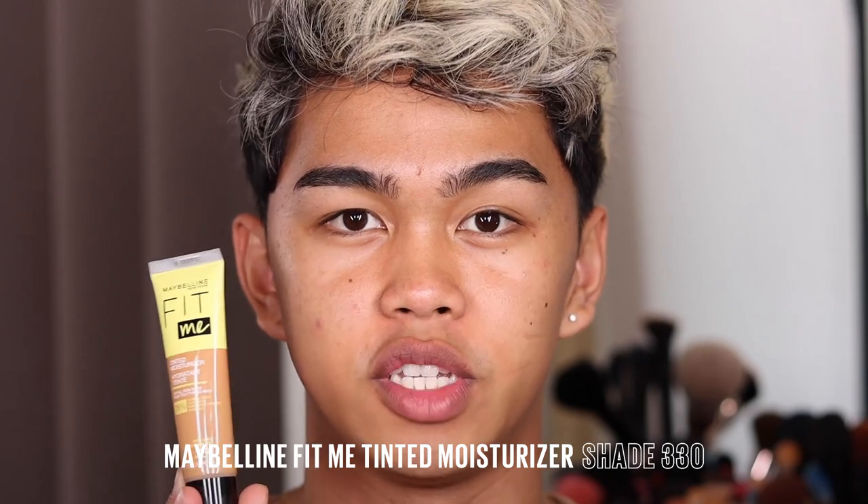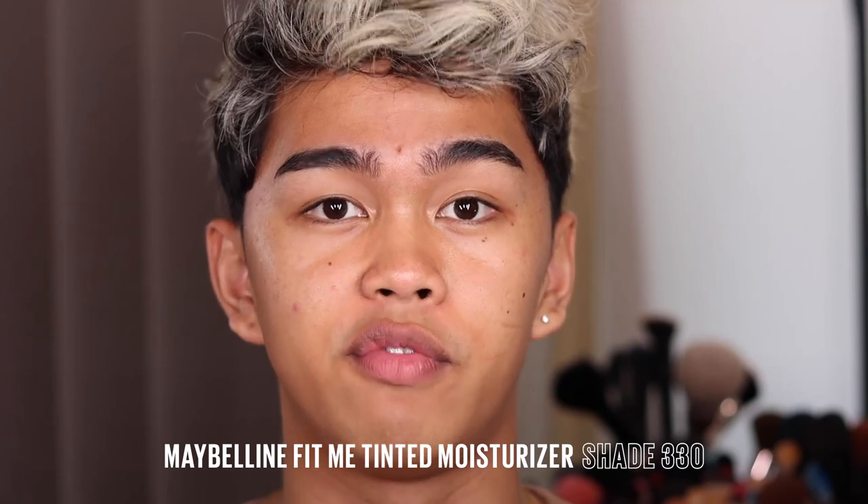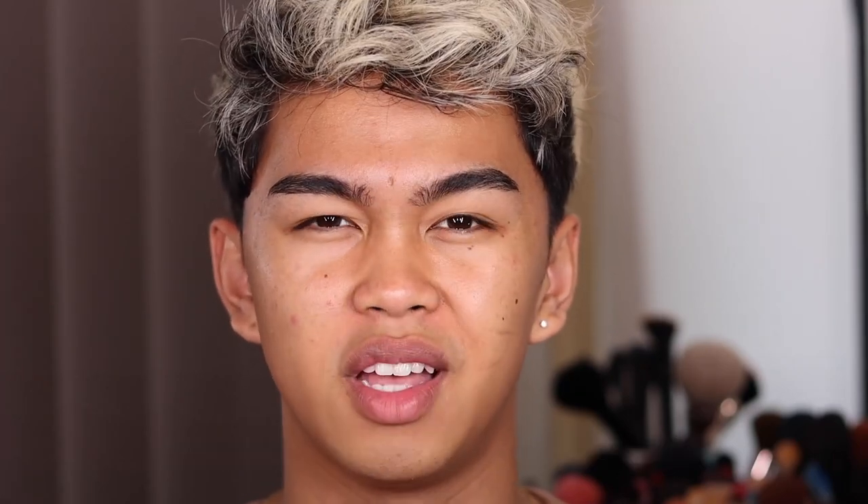Jumping right into it — we're gonna be taking the Maybelline Fit Me Tinted Moisturizer in the shade 330. These shades are very lenient since they have a fresh, natural, buildable formula, so you can get away with having a shade that's too light or too dark. You can always sheer it out because your natural skin will come through.